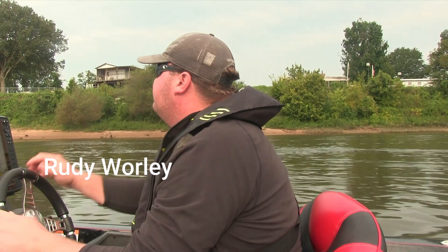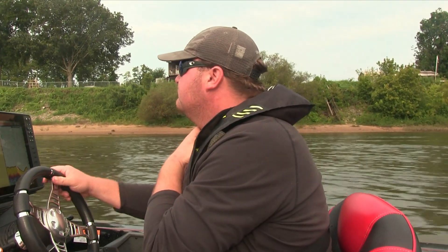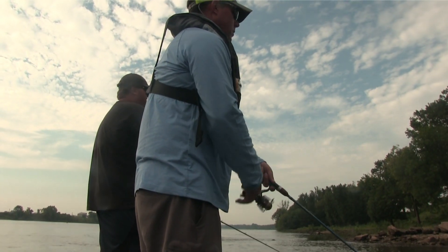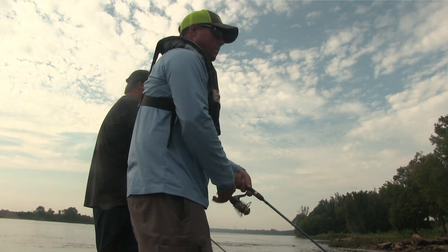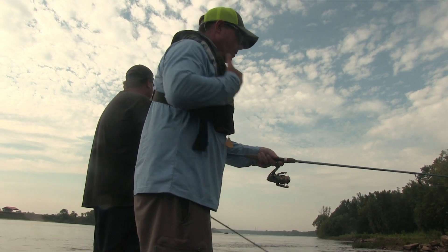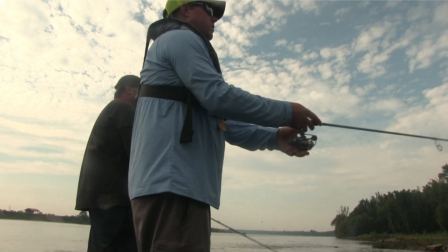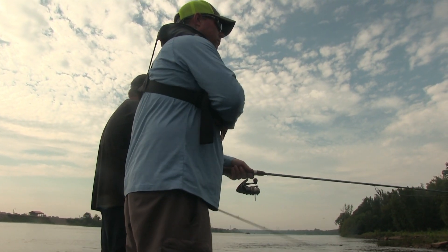We're out here pretty good. Is that something special up here that they like? Is that the reason why they're so plentiful up in here? I think what it is is just a little current break right here, and it's got them pushed. Because the other day, all this rain the past two days, it got up pretty high.